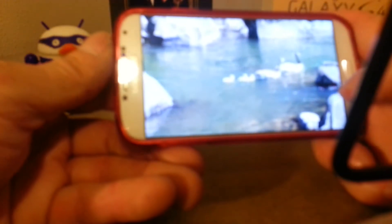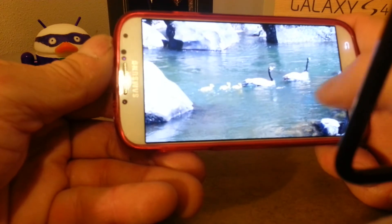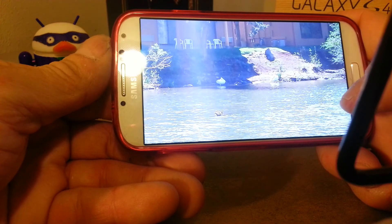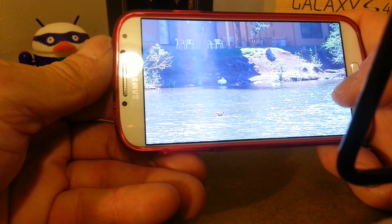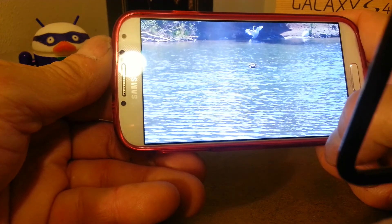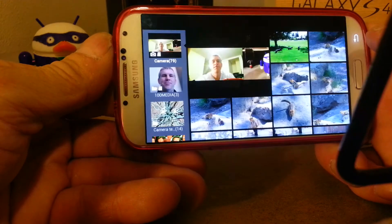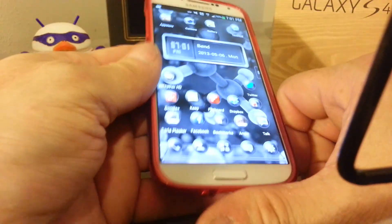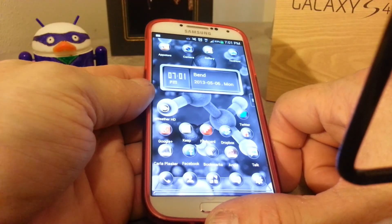Here are some geese and goslings — first goslings I've seen this year. There's George and Janine, the two swans. George is my buddy, he likes me, strutting his stuff. So there are a few of the features of the Samsung Galaxy S4 — I'll have more to follow, stay tuned.